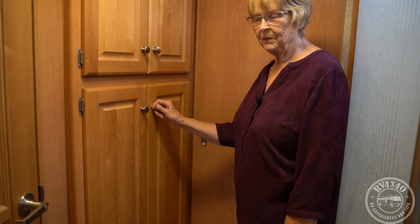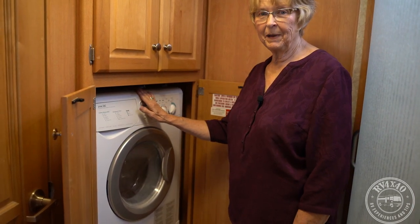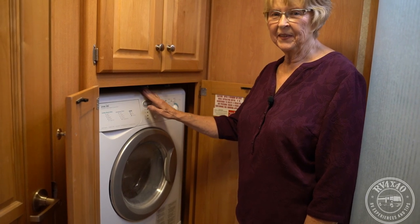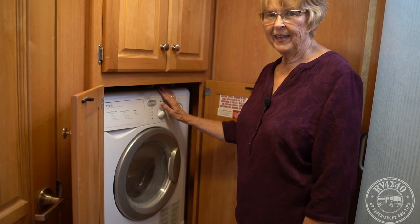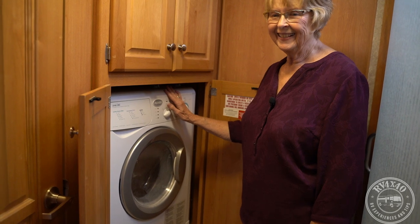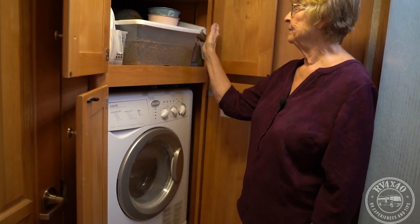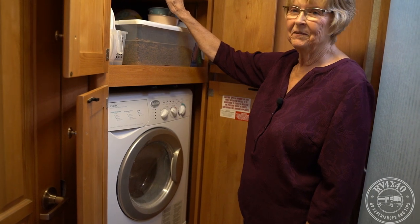Another upgrade was adding a washer and dryer — a two-in-one model. I was so thankful to get it because the laundromat is not my thing. It is slower to dry, so you can wash more clothes than you can dry at one time, but it works really well. Up here above it is more storage: dog food and various sundry containers of things we need.